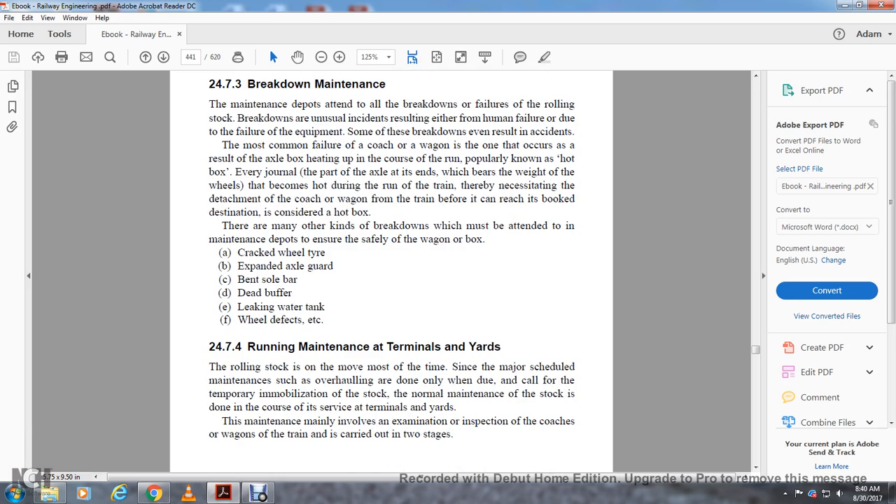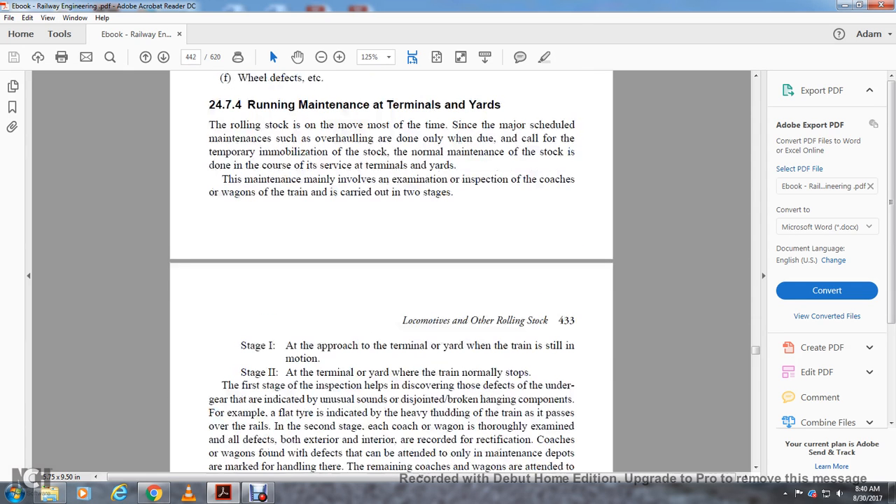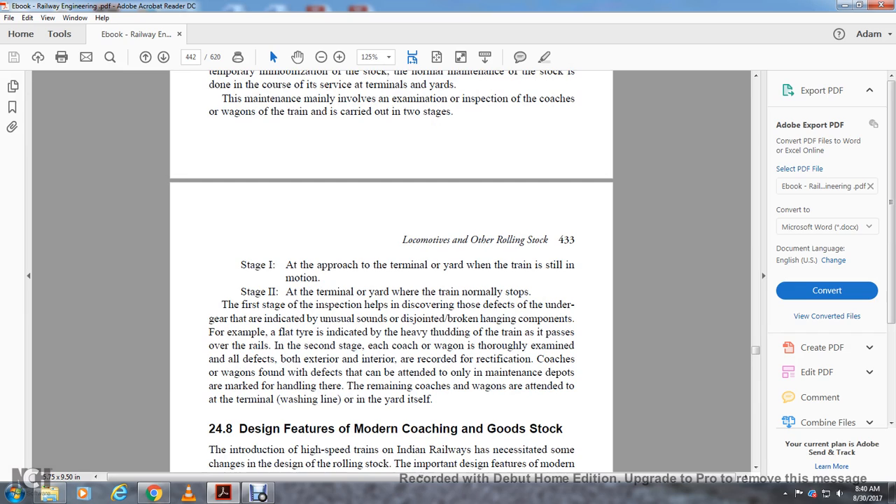Section 24.7.4 covers running maintenance at terminal yards. Rolling stock moves most of the time, but major scheduled maintenance is only due periodically. Normal maintenance during the course of service is conducted at terminal yards. Maintenance at terminal yards mainly involves examination and inspection of coaches and wagons, carried out in two stages: Stage 1 — as the train approaches the terminal yard while still in motion, to discover defects in the undergear indicating unusual sounds, disjointed or broken/hanging components (e.g., a flat tire, which produces a heavy thudding sound as the train passes over rails); Stage 2 — at the terminal yard when the train has stopped, where each coach is thoroughly examined for all defects, both exterior and interior. Defects recorded, and coaches or wagons with defects that can only be attended to in maintenance depots are handed over or sent to sick lines.